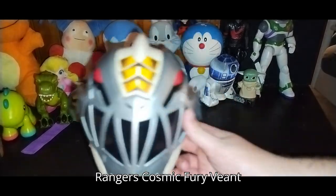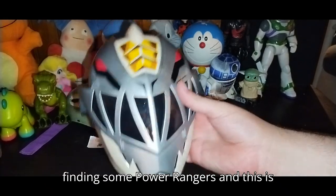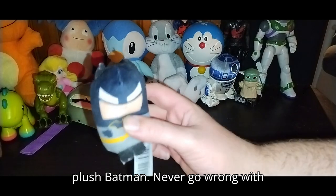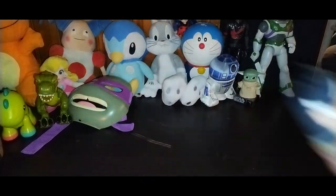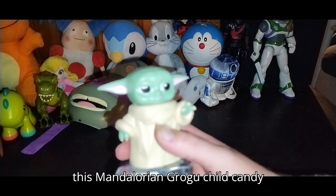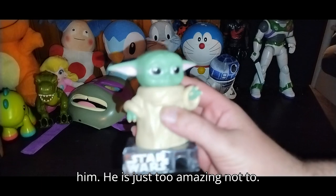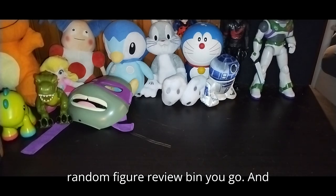Next on the list we got this Power Rangers Cosmic Fury Zenit Ranger Mask. I love finding some Power Rangers and this is definitely a keeper because it's cool — I'll probably go on another random figure review with the other stuff. Got a little plush Batman — never go wrong with Batman. I am Batman! Definitely a must review. We did find some Star Wars finds — we got this Mandalorian Grogu child candy dispenser. He would have had batteries, but it sounds like they don't work anymore. But I will keep him and review him — he is just too amazing not to.